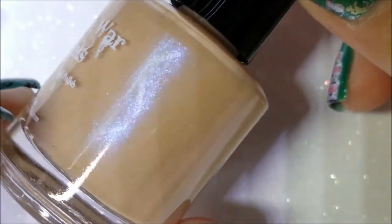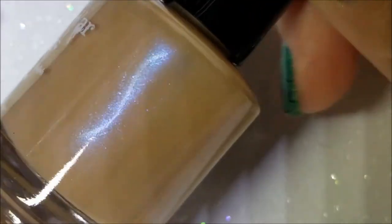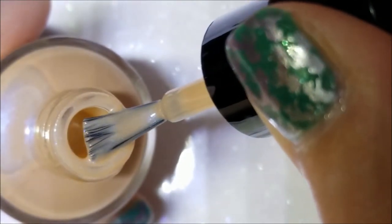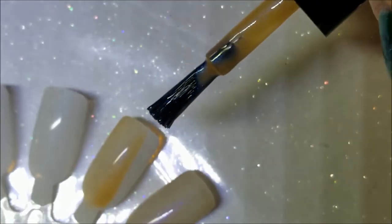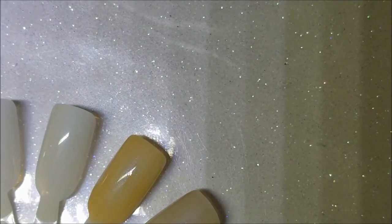Next up we have Naked, which is a nude with a blue shimmer. I'm trying to keep my nails out of the frame because these are collab nails and it's not due for a couple of days — I don't want to ruin it. Here is the brush; these shimmers are a tad bit more apparent in the bottle.